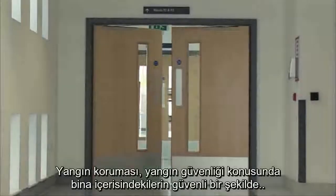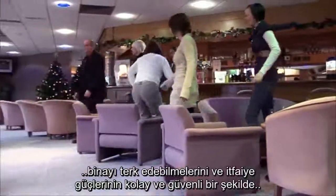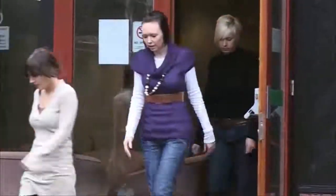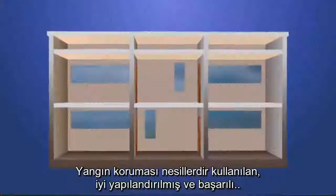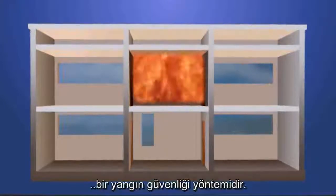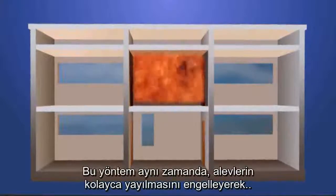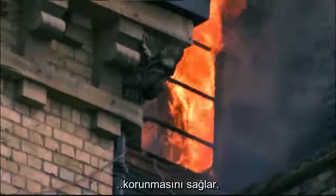Fire compartmentation plays a vital role in the fire safety of any building by ensuring safe refuge and evacuation of all its occupants and providing suitable safe access for firefighters. It is a well-established, successful fire safety measure that has been used for generations. Compartmentation also protects the essential content and fabric of the building by limiting the spread of fire.